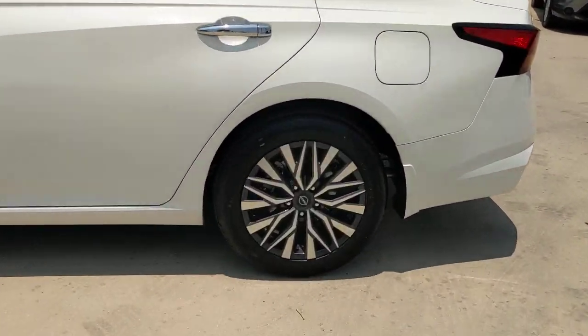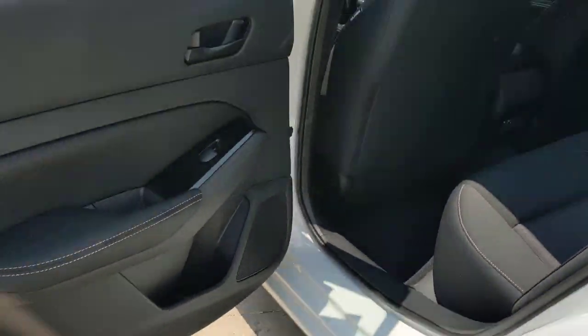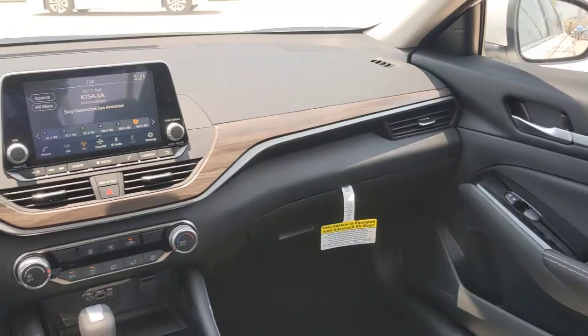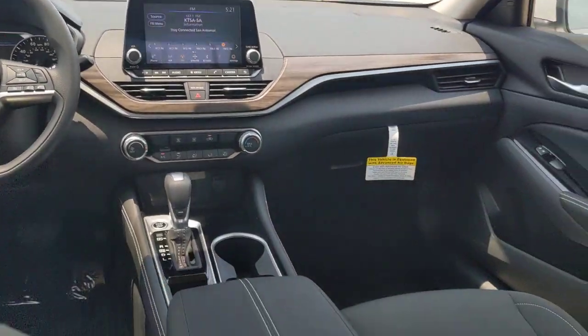These are just some of the great options this vehicle comes with: pre-collision system, lane departure warning, keyless entry, backup camera, keyless start, satellite radio, remote engine start, aluminum wheels, blind spot monitor, and steering wheel audio controls.